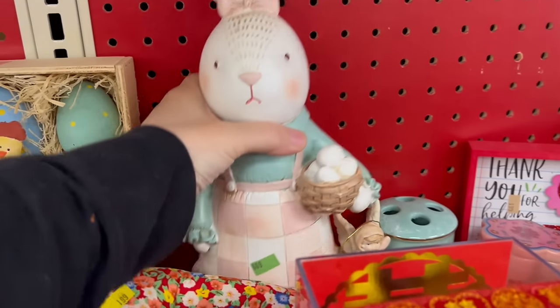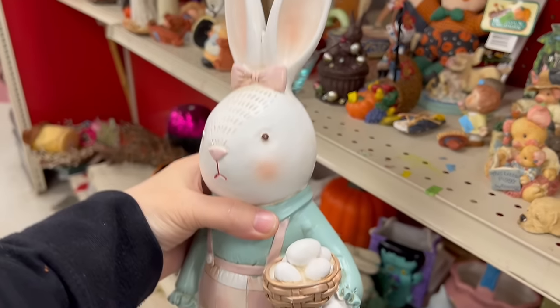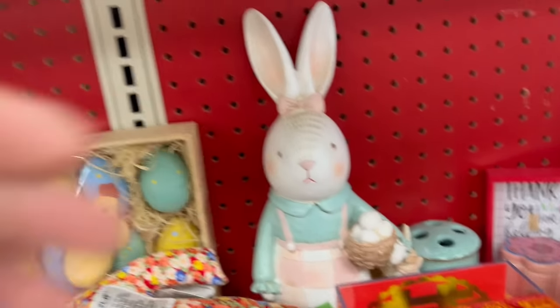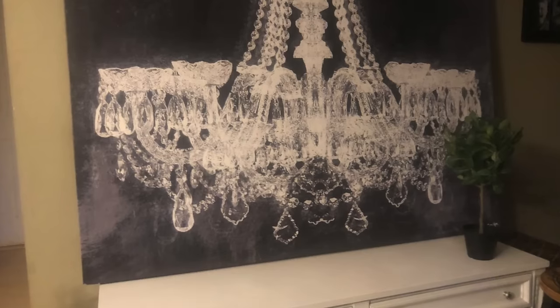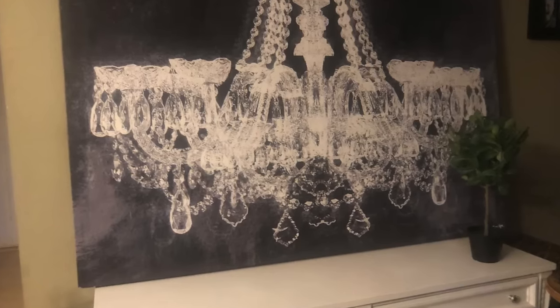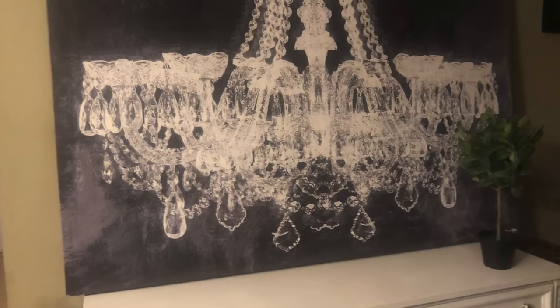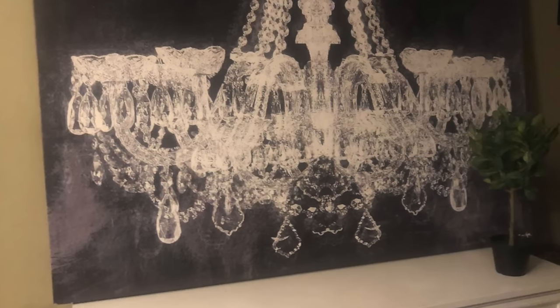Then I came across this little cutie pie — just check her out, is she not adorable? I didn't get her and I'm really having regrets; I'm almost thinking about going back. She's only $6.99 and you could get $14 to $18 for her. Do you see this chandelier picture? A couple of years back at Springfield I came across a large chandelier print and bought it for $15 — it was such a steal — and I ended up selling it for $95. That was a huge profit.